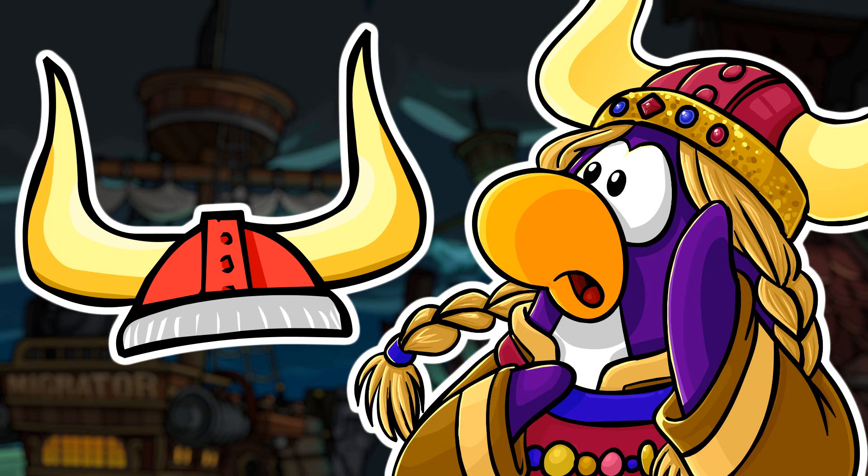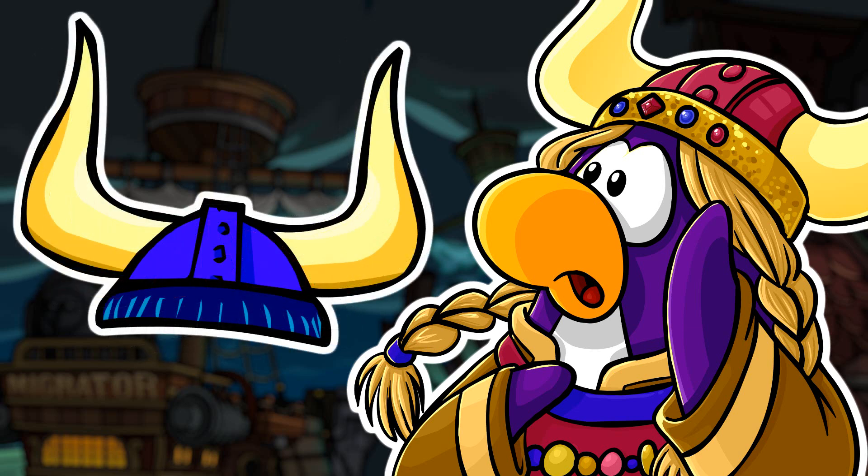If you click the Viking Helmets buying tab 4 times in a row, it will then reveal the Blue Viking Helmet.